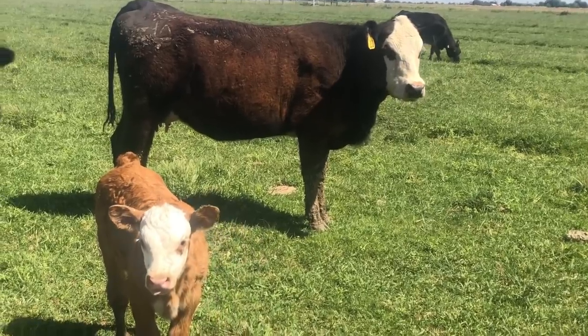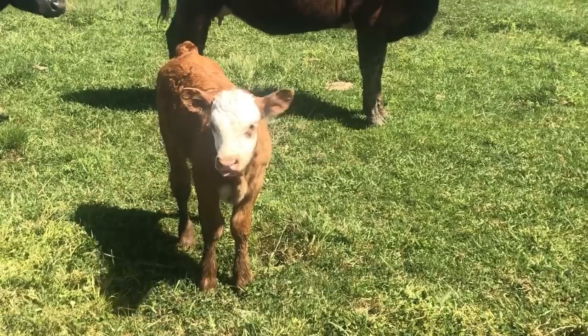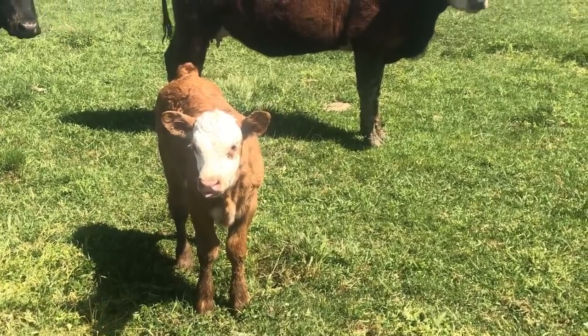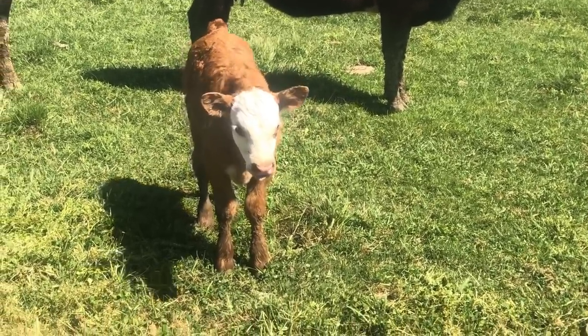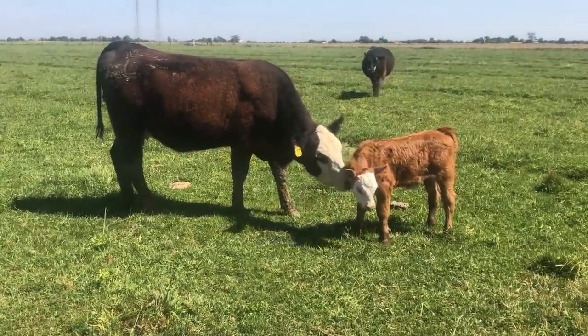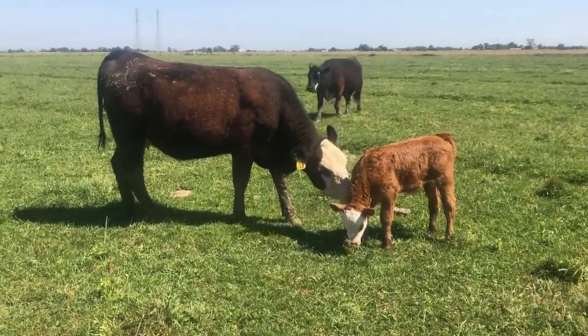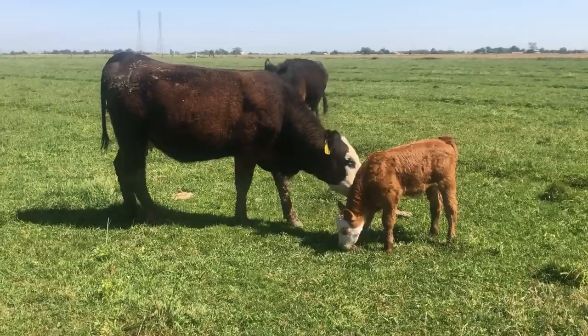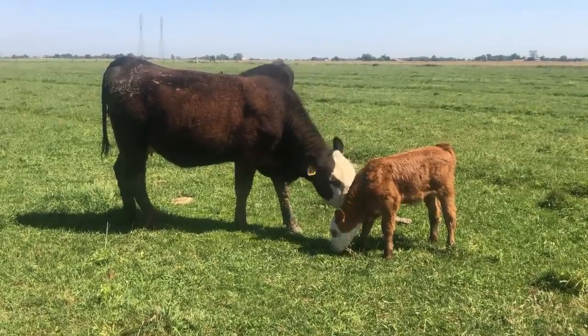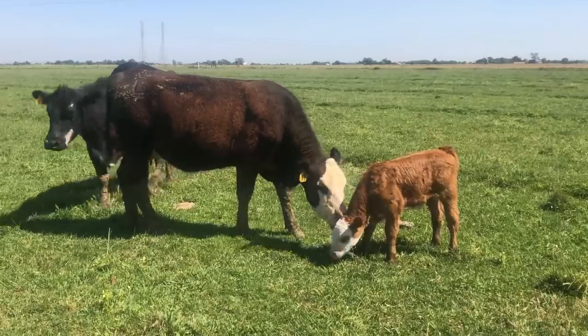Alright, well there is Lucky 13 and her calf. When I pulled up here he was nursing but of course now he's not — you can tell he's been nursing by the way he's sticking his tongue out. But yeah, as you can see they're both doing great. She's actually turned out to be a really good mom. I would say for a heifer, but really she's a good mom for anything. She's just a good mom.